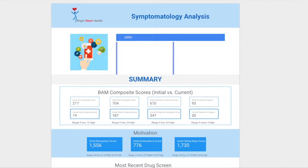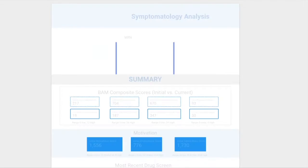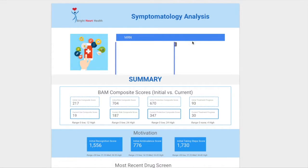At Bryhar Health, we've equipped all of our providers with powerful patient analytics. We use this information to make better and more informed care decisions. Built off evidence-based tools such as the Brief Addiction Monitor and the Socrates 8D assessing motivation, our providers now have deep insight into our patient's treatment progress.